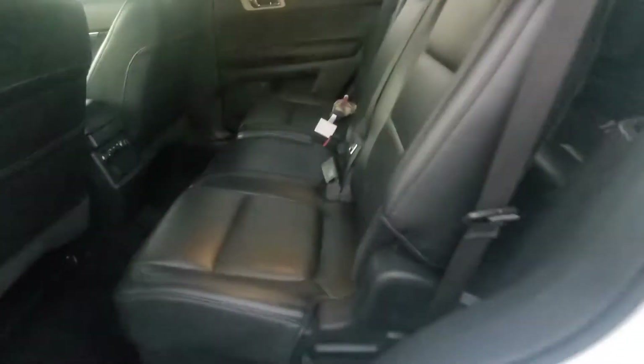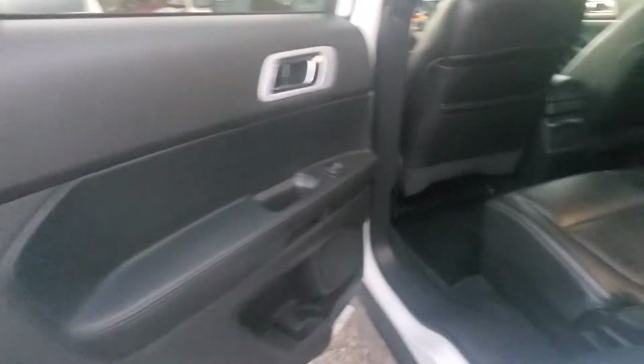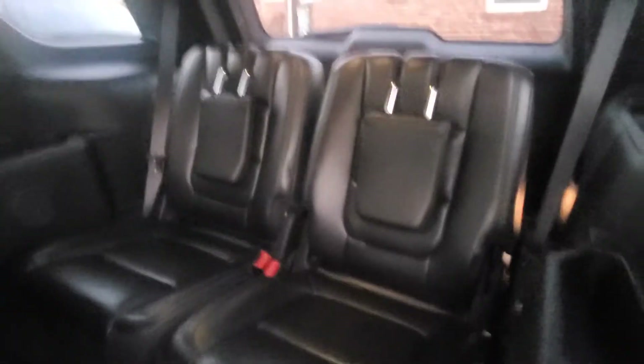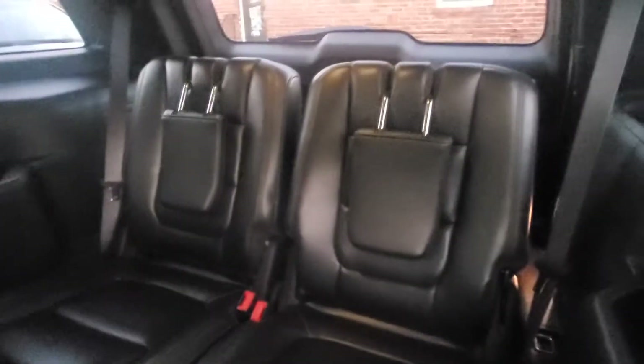As we come into the middle row, we will see the middle row is in very good shape. Here's your door panel, driver's side rear. Middle row is in good shape. Back seats also in very good shape. Headrests are down. There are no foul odors in here — vehicle smells very clean and fresh.